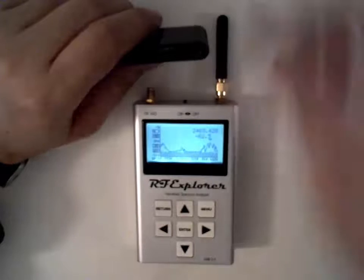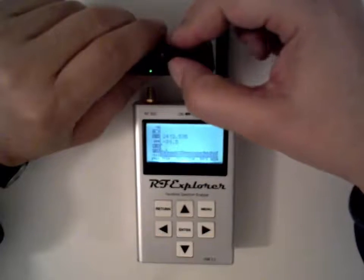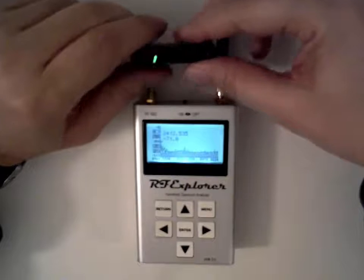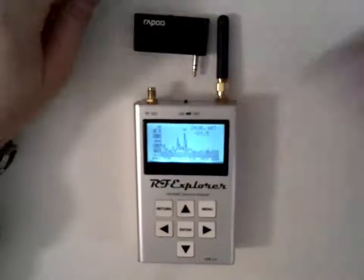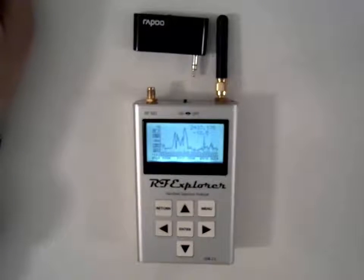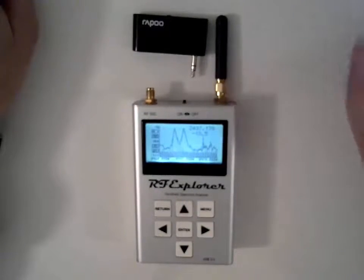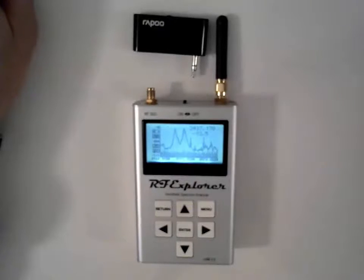So let's reset and switch it on like this. We can see some signals appearing. That's one signal at 2,437 MHz — that's the right peak. And the left peak is at 2,427 MHz.